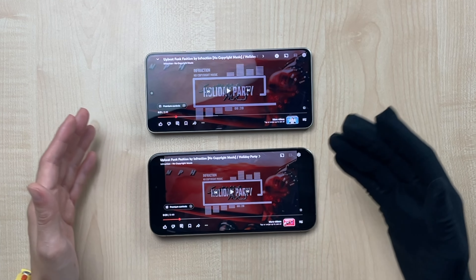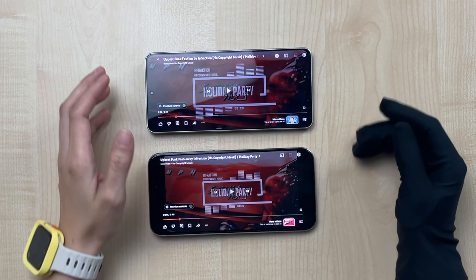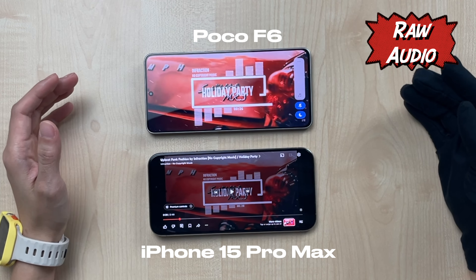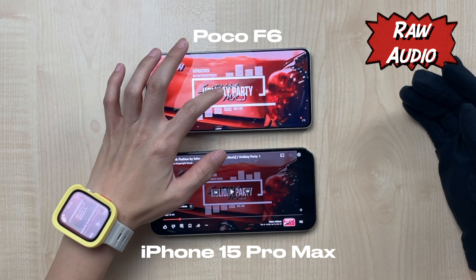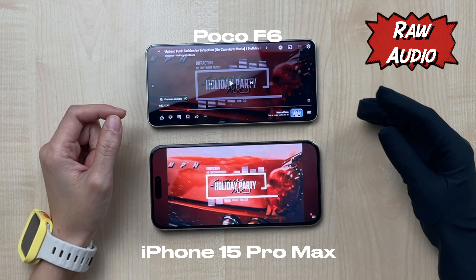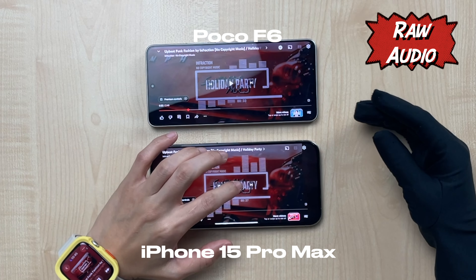The Poco F6 comes with dual stereo speakers and supports Dolby Atmos. I have a 15 Pro Max here to do a comparison, so you know how it sounds versus a flagship. Let us know in the comments which one sounds better.